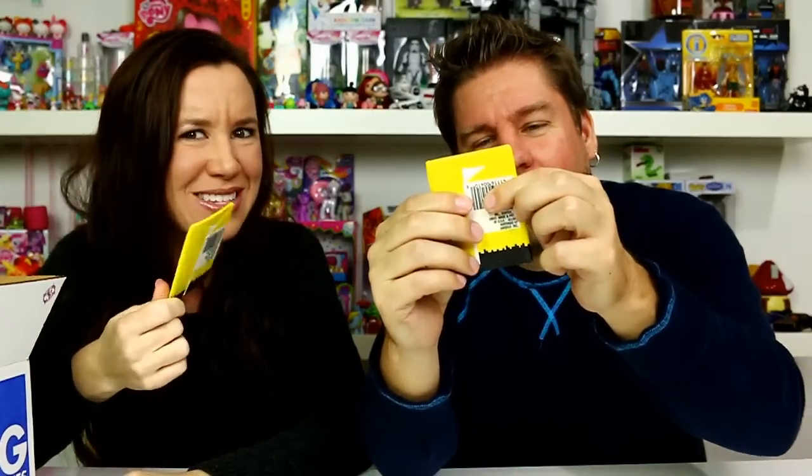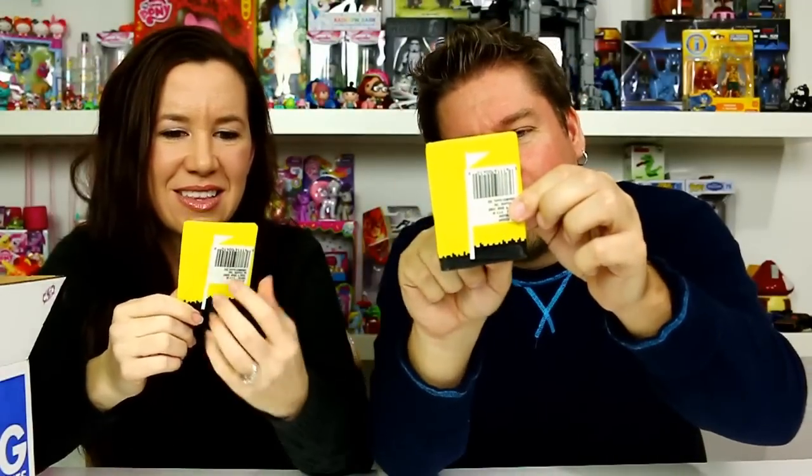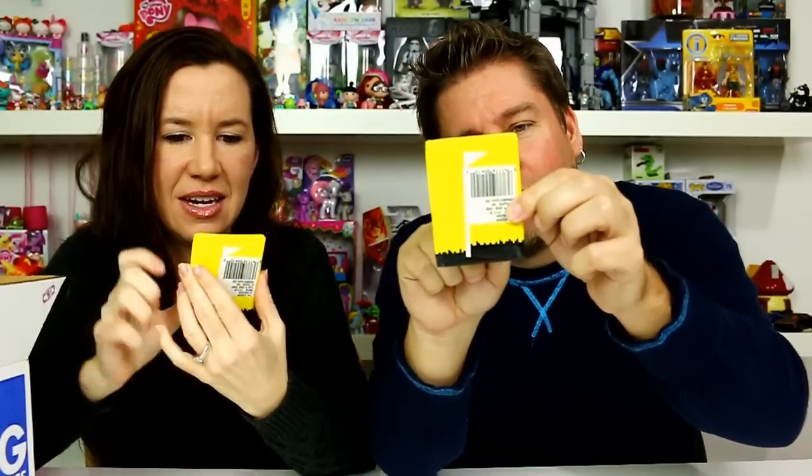I absolutely loved those and I tried to find some on eBay. These say 1989 on them - they're real and they're sealed! I don't know if I'm going to open these. We'll think about it. One of them says Legend of Zelda. I know you're probably saying scratch them, open them!